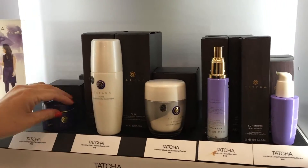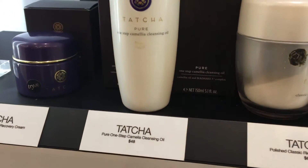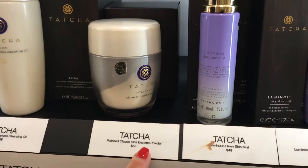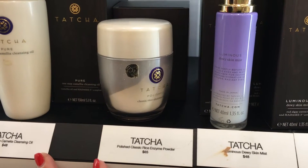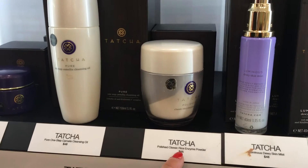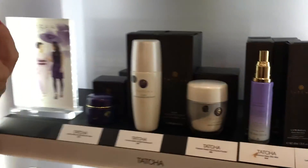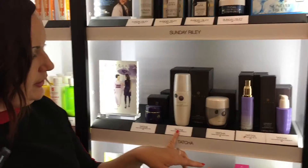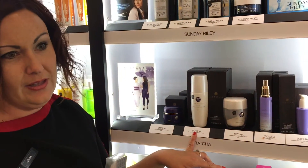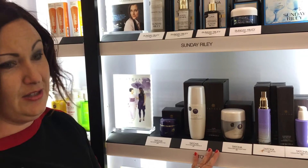This is incredible. This right here is an actual cleansing oil, and then you have the rice enzyme powder — you would use these two together. If you have oily skin, it's incredible because the rice actually helps absorb the oil and extract any impurities out of the skin and pores, then you top with the cleansing oil. This is magic in a bottle. I have used this, and instantly you see a difference.